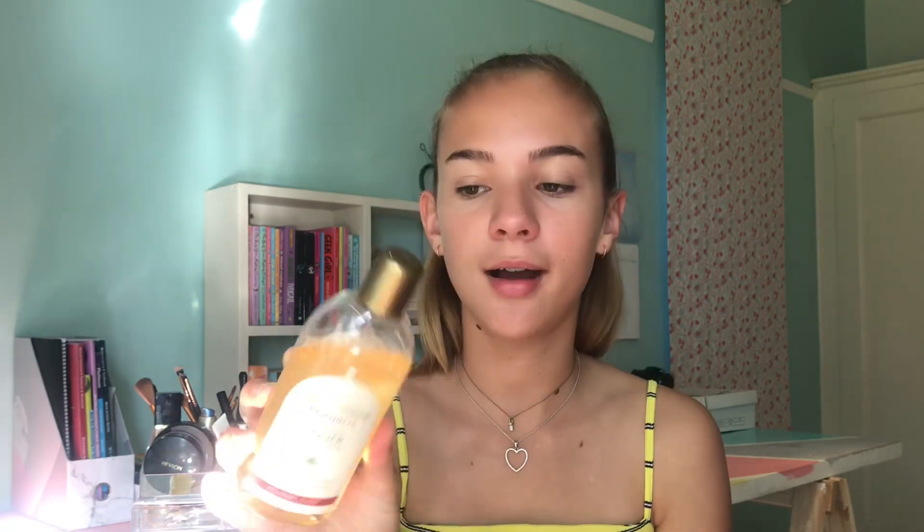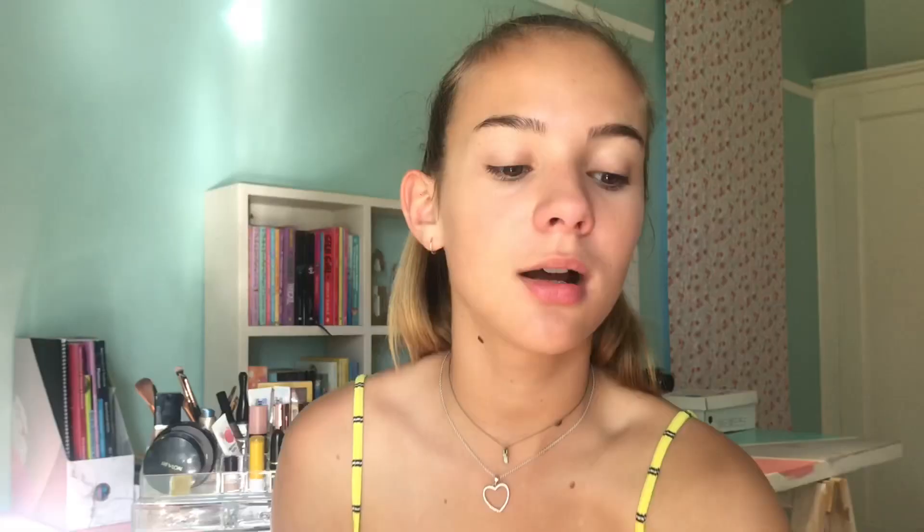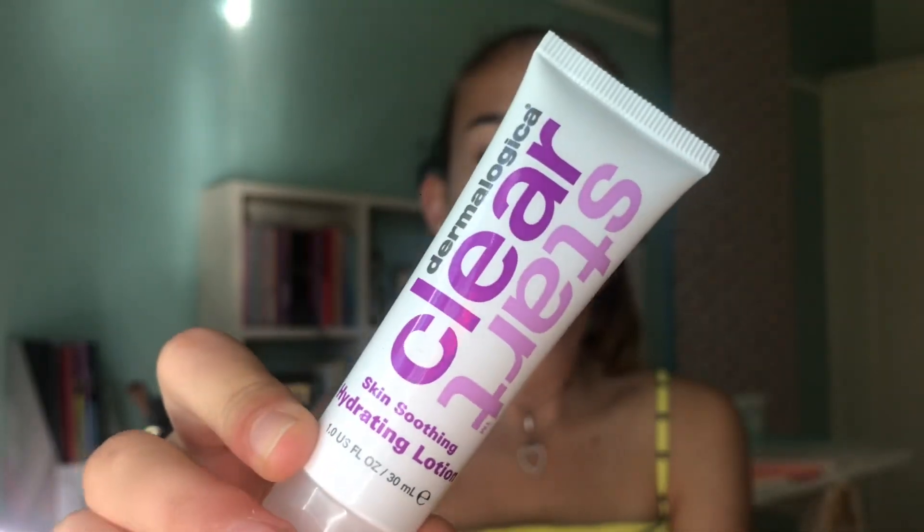I went ahead and added some of the You Can Extracts Rooibos Refreshing Toner all over my face, with the Clear Start Breakout Clearing Booster. I don't have any breakouts currently but I'm just gonna put it around my nose. Next I'm going in with the Clear Start Skin Soothing Hydrating Lotion - I'm applying this on my cheeks and my forehead because my nose gets pretty oily.